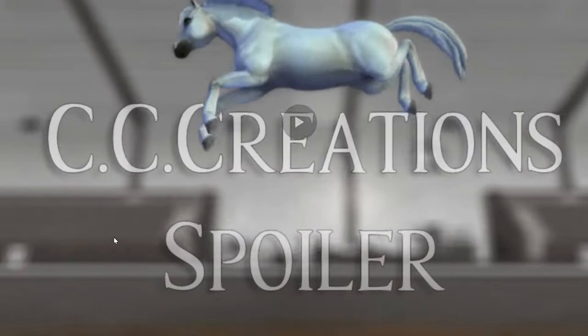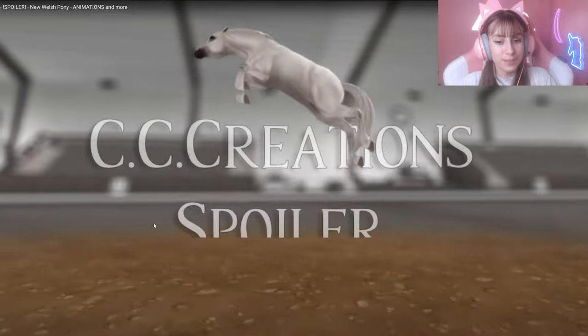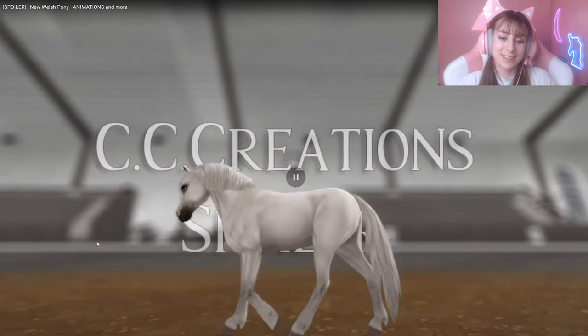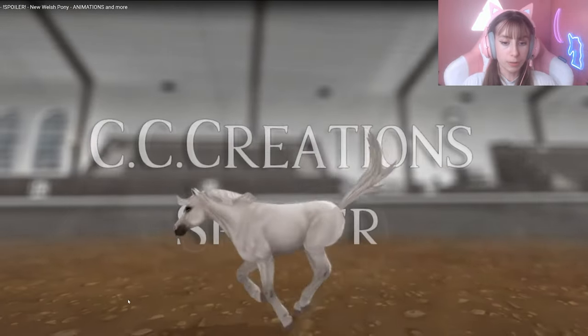Definitely My Little Pony vibes with that back kick there. It's just giving me My Little Pony — a little bit a lot of My Little Pony — but that's not a bad thing, I love My Little Pony. I personally really, really love the jump. They even paid attention to the detail of the ears going back when the horse jumps, which is very, very cute.